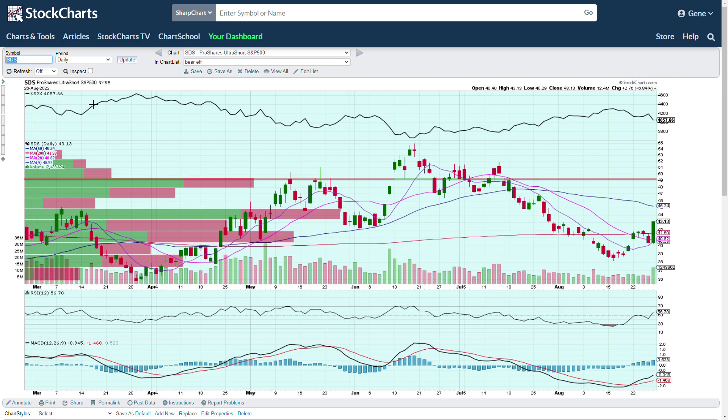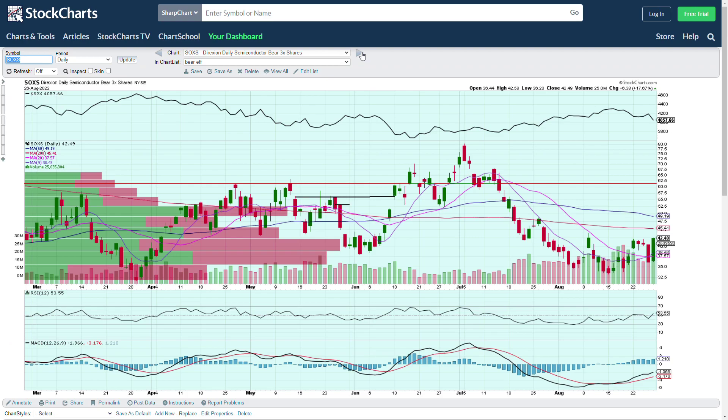SDS is another S&P 500 short. You can also see a rough inverted head-and-shoulders here — not textbook, and you don't really have the volume confirmation. The market has been light on volume right now, which makes it hard to find proper confirmation, because volume characteristics are a really big deal with head-and-shoulders tops and inverted head-and-shoulders bottoms.